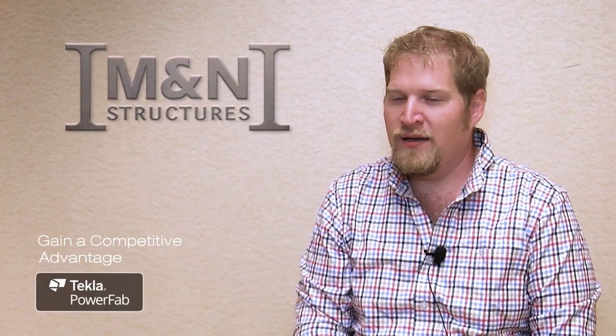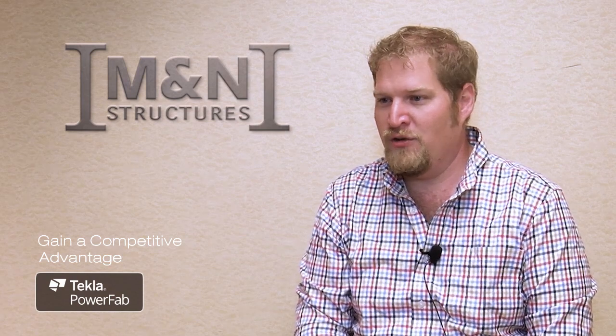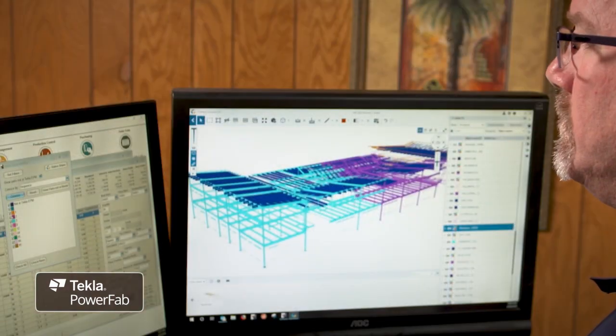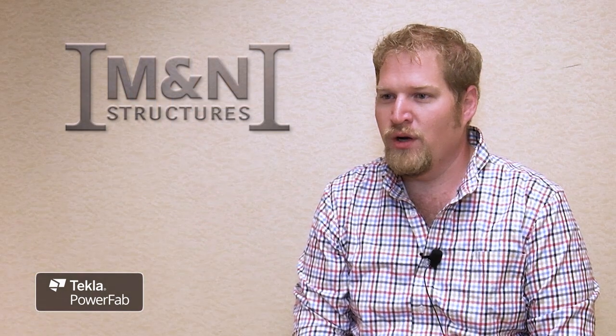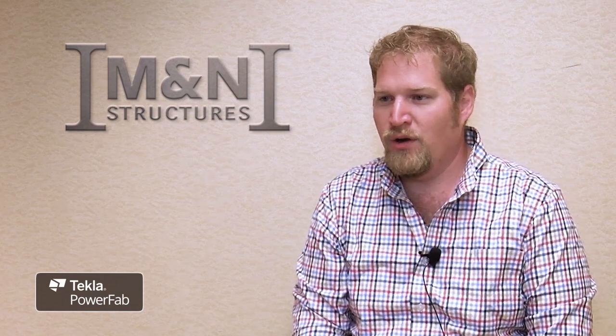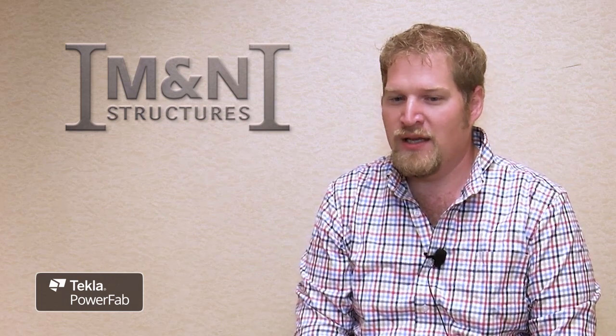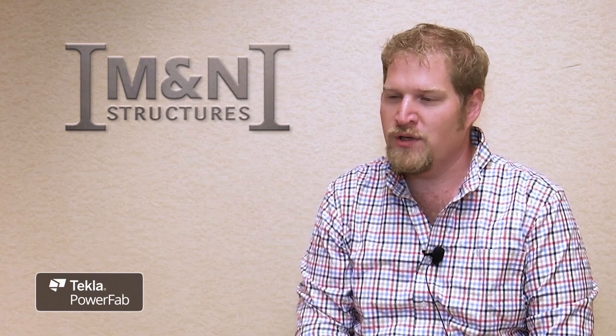Before we started using PowerFab we were running between 15 and 20 projects a year, and now we're running between 15 and 20 projects continuously. Our average project lifecycle is between 12 and 16 weeks, and we're maintaining a book of business that's consistently larger than what we were able to do before a solution like this.